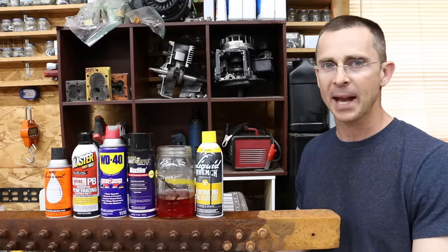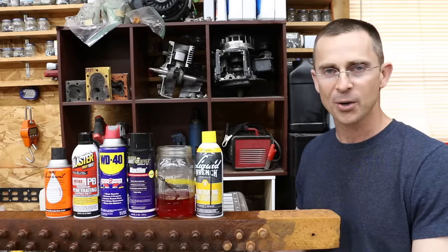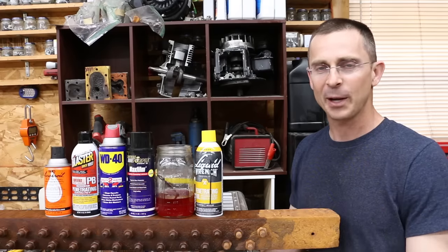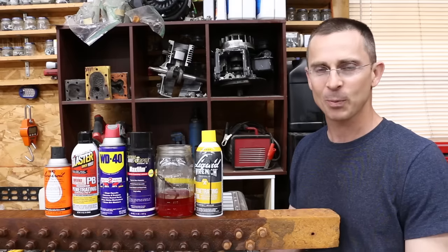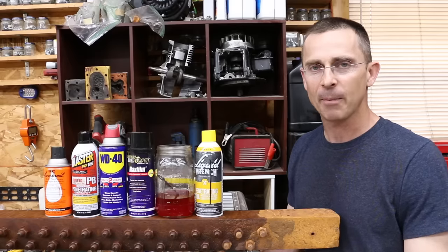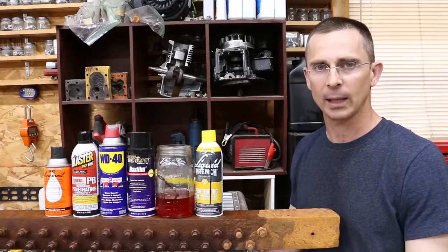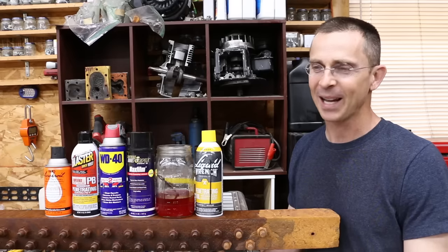Organized from first to worst: first place is Liquid Wrench; second is the ATF and acetone homebrew — but be careful with acetone, as it can damage vehicle paint, plastic, or rubber parts, and it'll soak through certain rubber gloves. Third is Royal Purple at $13 a can — a pretty good product, but that's a lot of money for third place. Fourth is WD-40, not really known as a penetrant, but it delivered a respectable fourth place, out-competing both PB Blaster and Croil. Croil, despite its great following and high price, came in last.